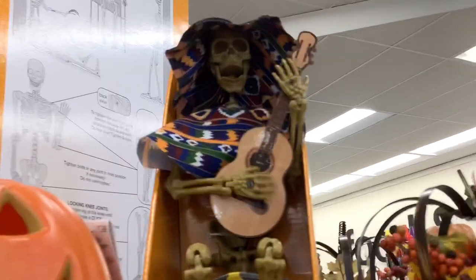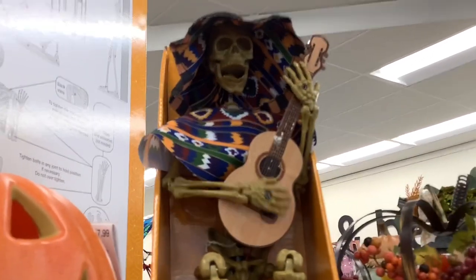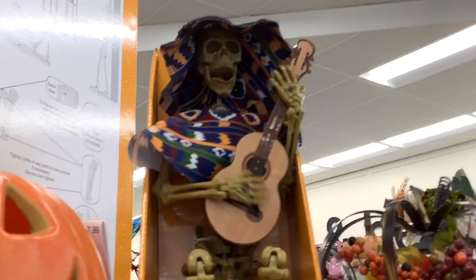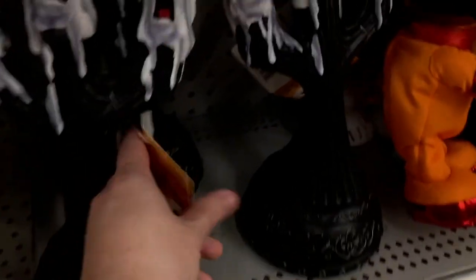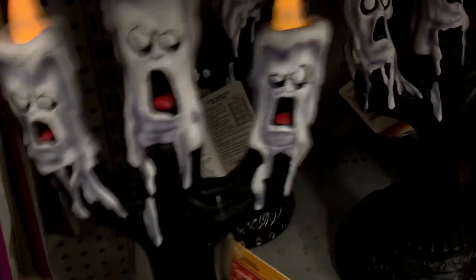Here we have another of the guitar-playing skeletons, playing La Bamba — another good song. They also have some assorted props: a swinging ghoul, the climbing dead, another swinging ghoul in the pumpkin version.